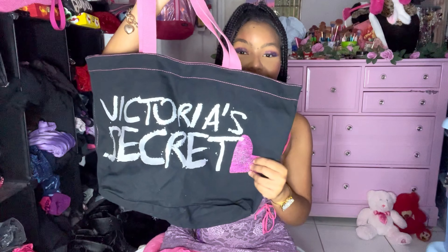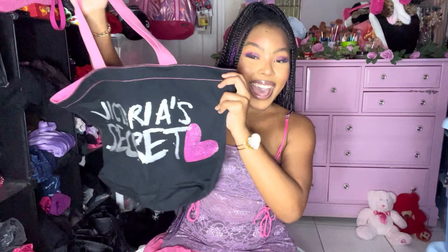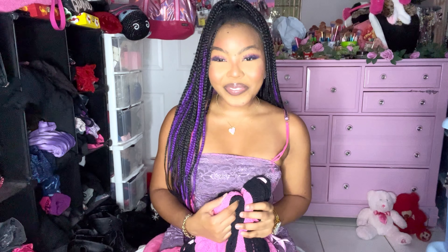This is another item I got from Fem Pop — it's so freaking cute, a little black and pink Victoria's Secret bag with rhinestones. I just thought this would be like the perfect bag for the beach. Usually I bring my heart bag but it's always nice to have a backup.